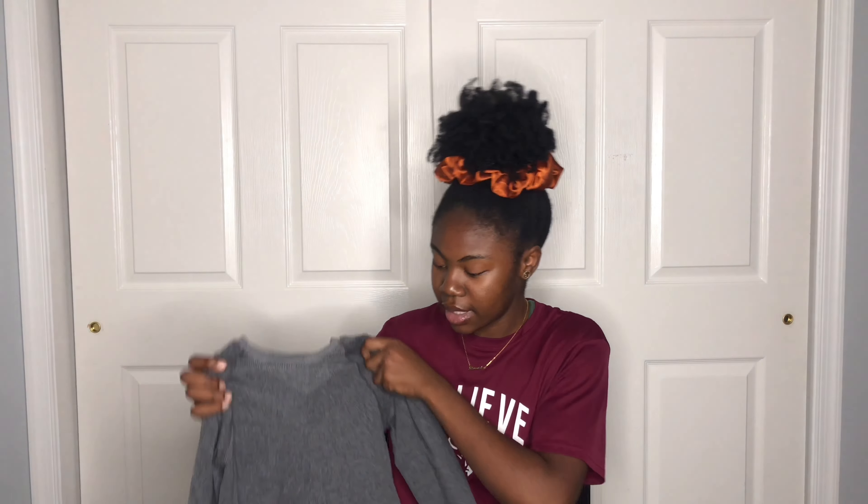Next we have more of an athleisure vibe because I wear athleisure a lot in school — it's just my go-to. Think leggings, sweatpants, running jackets, sports bras, sports crop tops — that type of wear. I knew I'd get a lot of use out of these items.